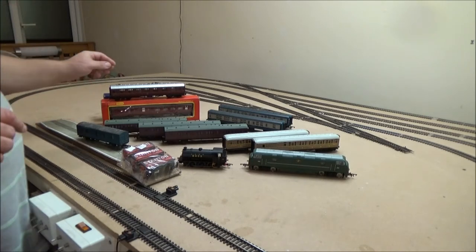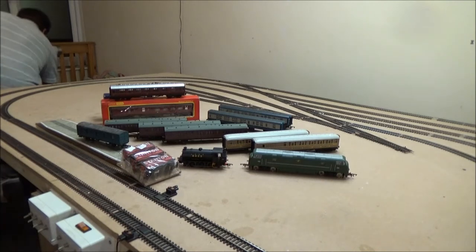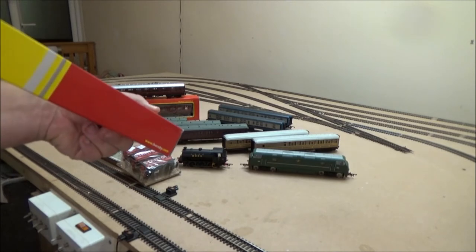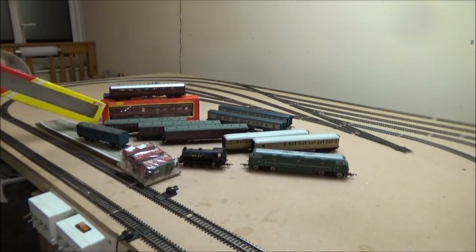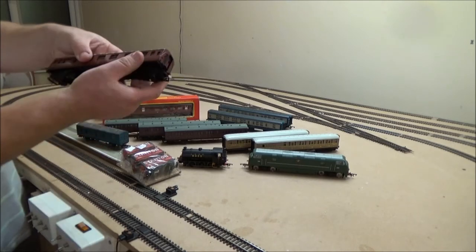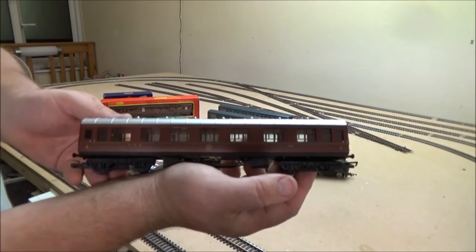That one has got its box — the box is actually on the bed. This rake of three here are Dapol coaches. Their boxes are in the lounge. So we've got the composite coach which goes with that one, which is obviously a lot newer — that's probably why one has a silver roof and the other has a grey roof, but that doesn't bother me. The newer one is actually in very, very good condition. I don't think it's been used a great deal. It's a pity he didn't have more of these for sale.